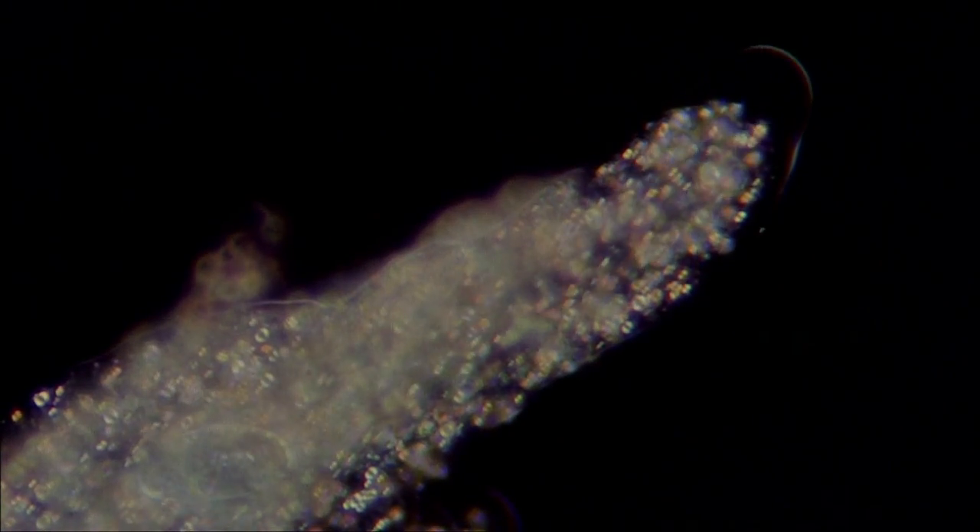A distinguishing feature of this organism is the way in which it continuously changes shape. This is what gives it its species name, proteus.